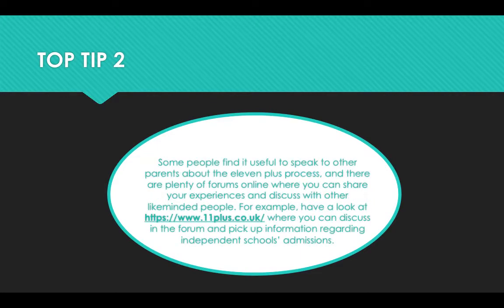Top tip two: some people find it useful to speak to other parents about the 11 plus process, and there are plenty of forums online where you can share your experiences and discuss with other like-minded people. We've provided a link here that you can take a look at to discuss using their forum and pick up information regarding independent schools admissions.